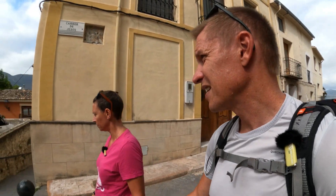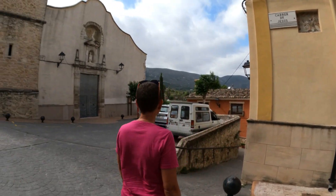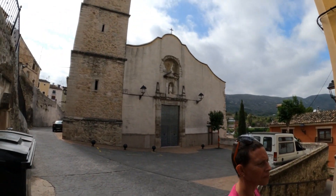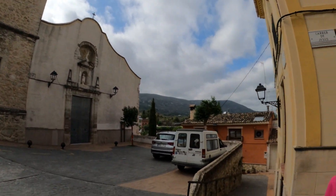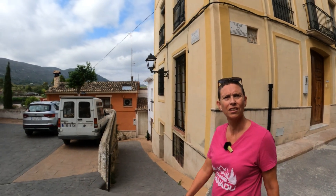I know we picked these villages for a reason, because we think we're going to love them, and once again it's not disappointed. But here's the church at the end of Carrer de Jesús — or Jesus in English. Jesus Street.